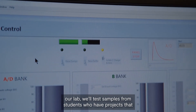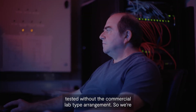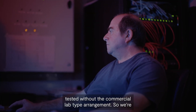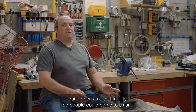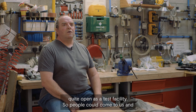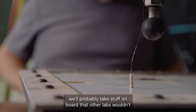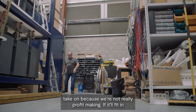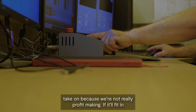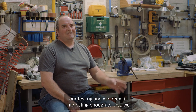Our lab will test samples from students who have projects they're working on. They can come here and have it tested without a commercial lab type arrangement. We're quite open as a test facility — people can come to us and we'll probably take stuff on board that other labs wouldn't take on because we're not really profit making. If it'll fit in our test rig and we deem it interesting enough to test, we can test it.